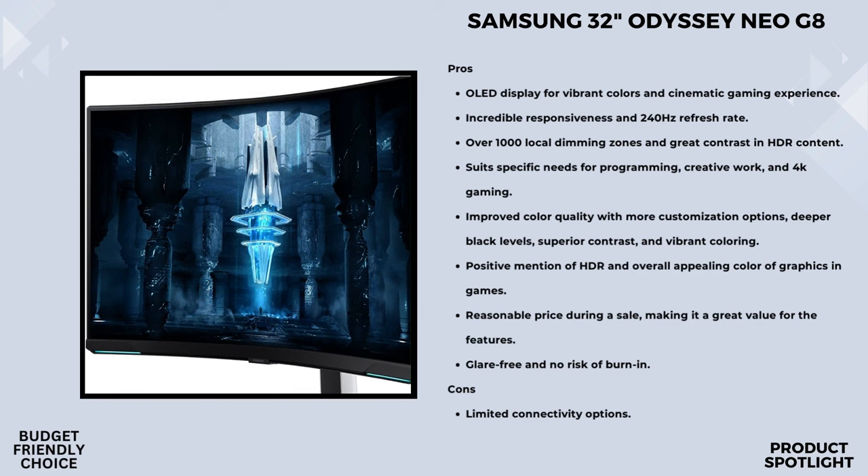And for those who prefer a customized setup, the Samsung 32 Odyssey Neo G8 is wall-mountable with a 100x100mm size — perfect for optimizing your gaming space.